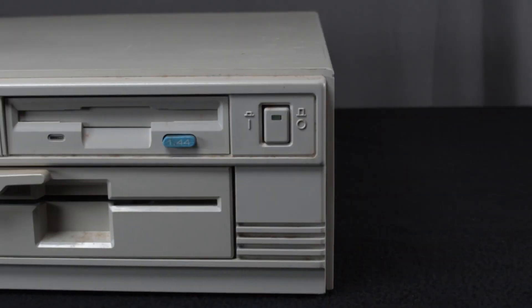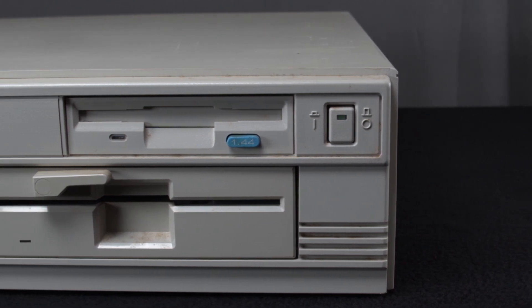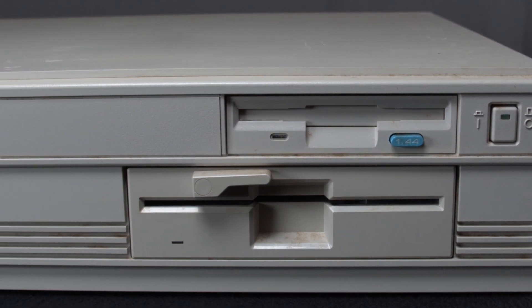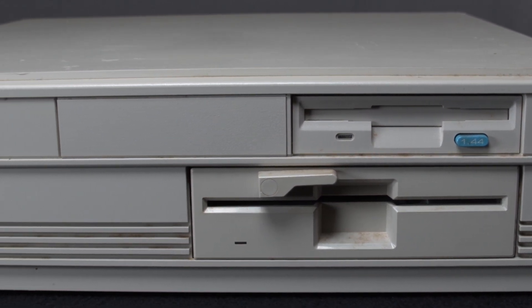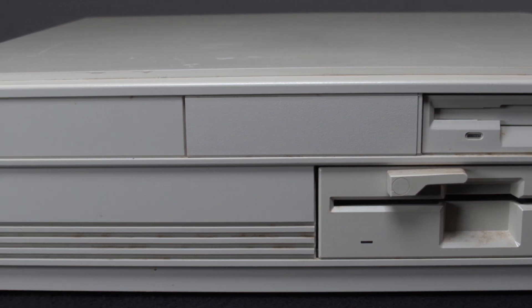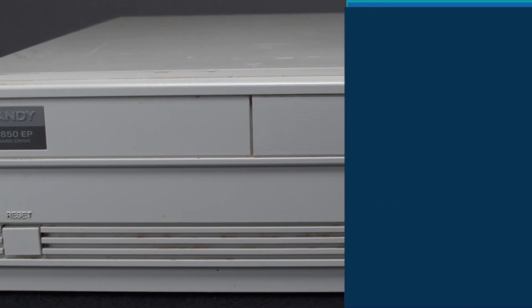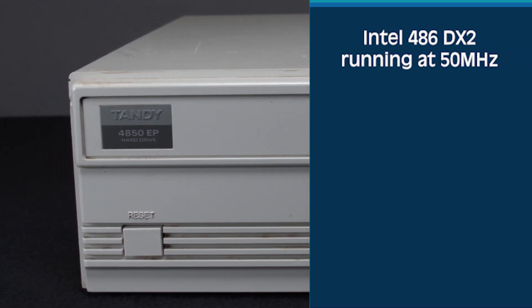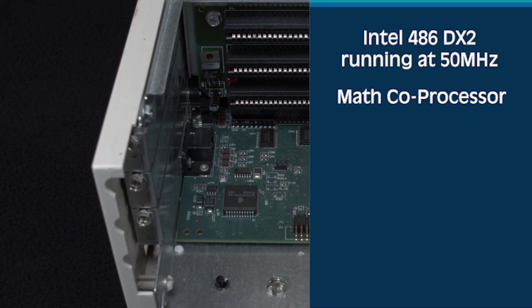Now, that isn't to say that the Tandy 4850 EP was inexpensive or low-end. The Tandy 4850 EP was marketed as a multimedia PC and could be acquired from Radio Shack for the low, low price of $3,499. The standard configuration included an Intel 486 DX2 running at 50 megahertz.